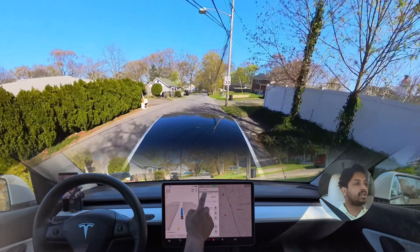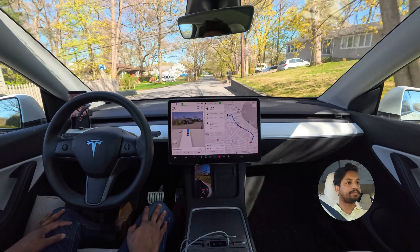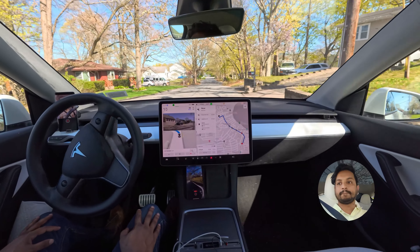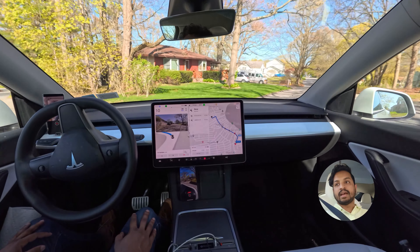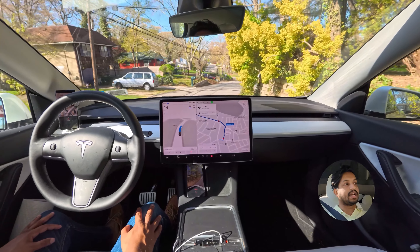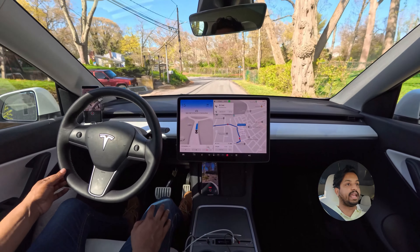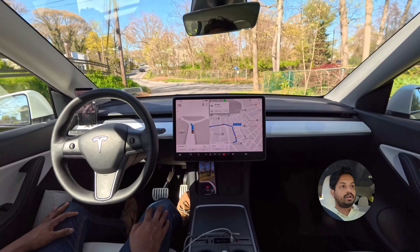What I'm going to do is navigate us out from here and we'll see if the car can take that exact route again.